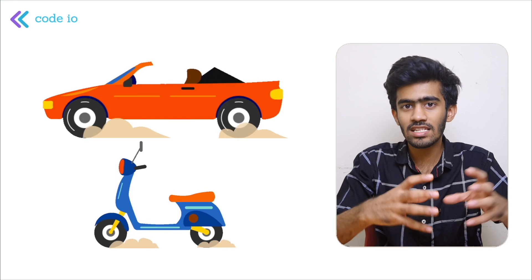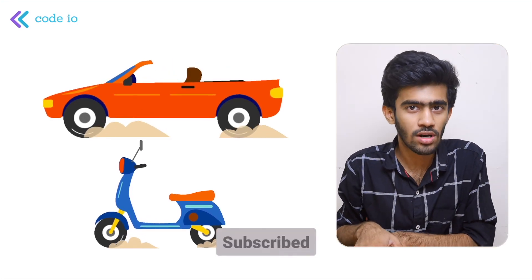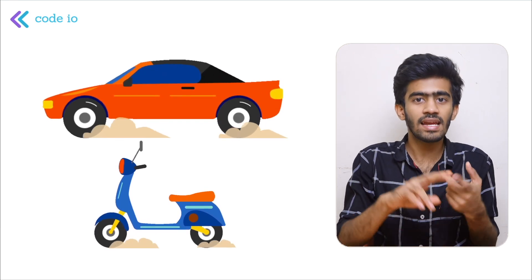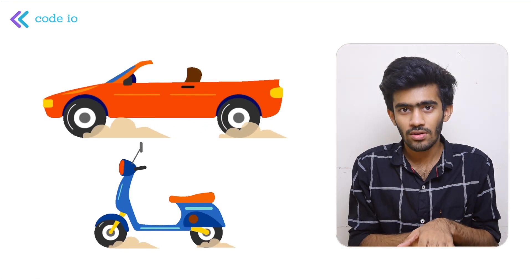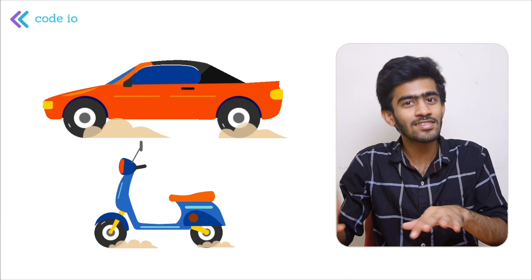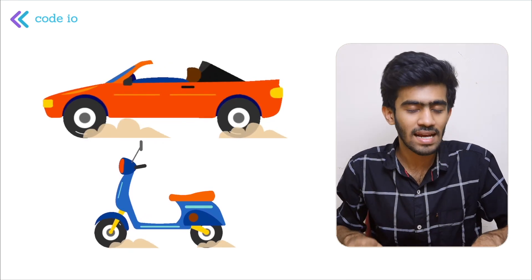How many wheels are there? That's the count of W — total wheels. That's the total vehicles, so number of cars and number of bikes. This is the count of two: V for vehicles and W for wheels. So these are the two inputs.